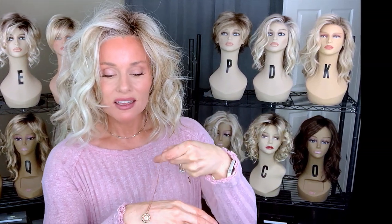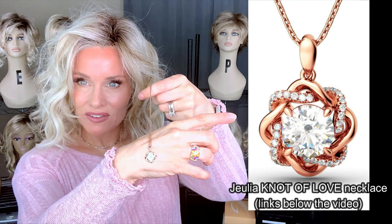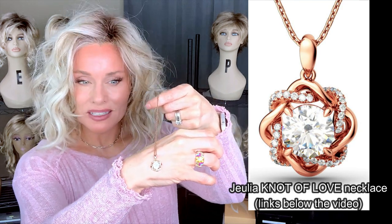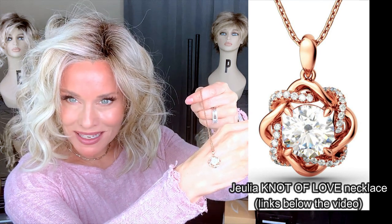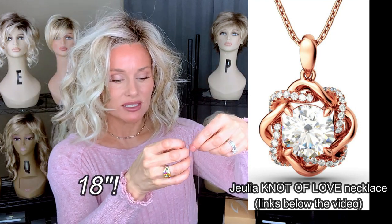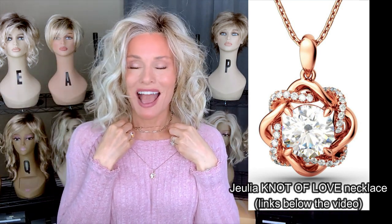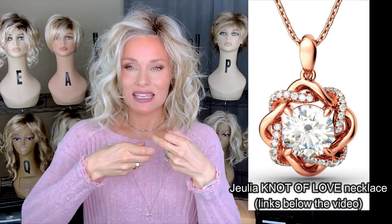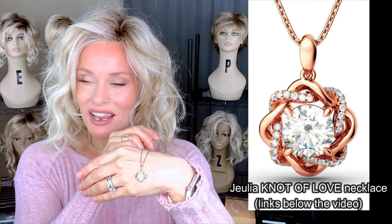Now we're going to do our giveaway. I don't know how many of you remember my review of this piece — this is the Julia Knot of Love. It is a rose gold piece with kind of a twisted halo around it, flanked with some Julia White Diamonds, with a round center white diamond stone. The measurement on this, I'm going to guess right around 16 inches. Isn't it gorgeous? I just find that I'm not wearing it enough. To me, it looks so nice and elegant, and I just have such a casual personality.